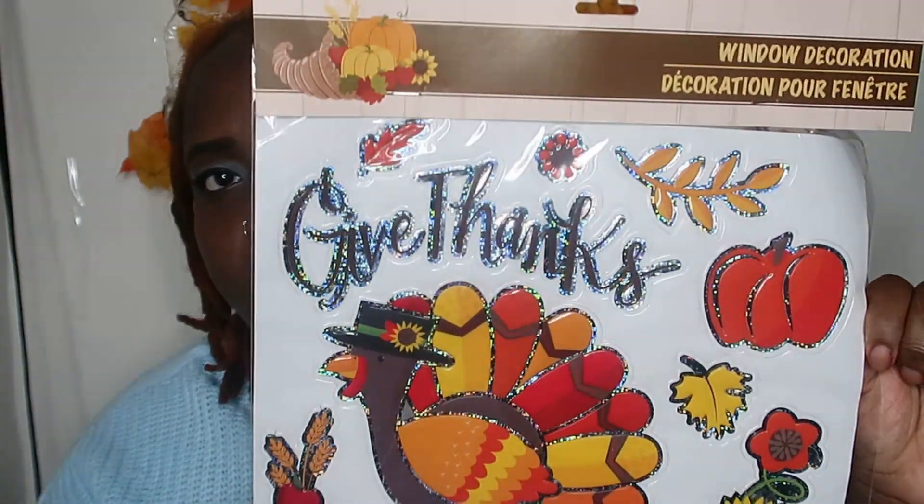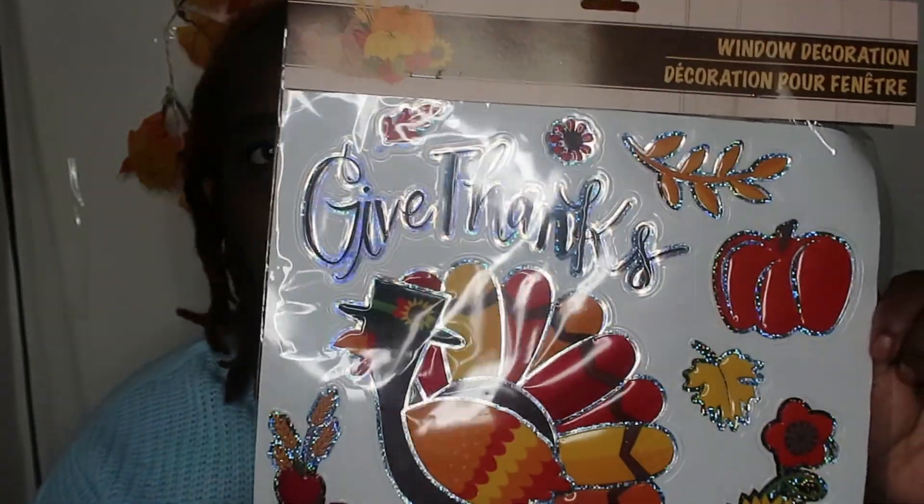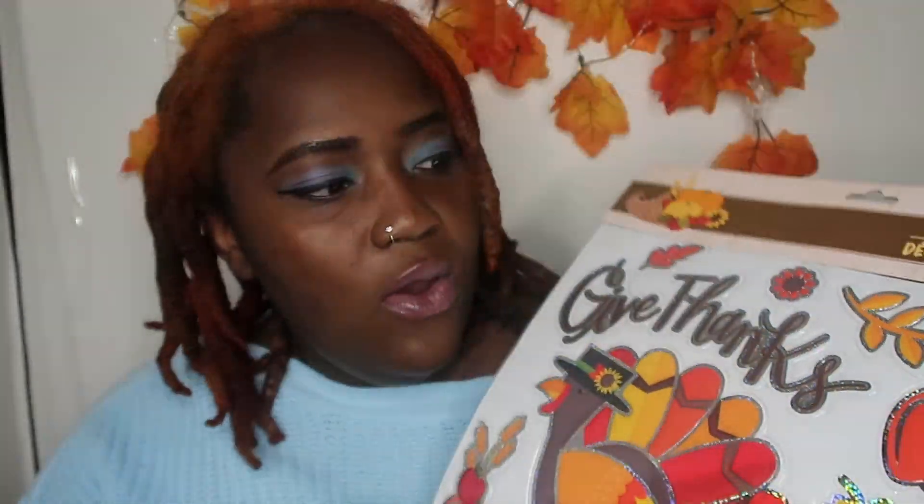The next thing I got was these Thanksgiving stickers. I think they're really cute. My oldest son and I were going to go ahead and just place these on the walls or the windows. Last Christmas I had brought stickers like that from Dollar Tree and I had placed them on the door, and some of them fell off until I brought command strips and those made them stay.